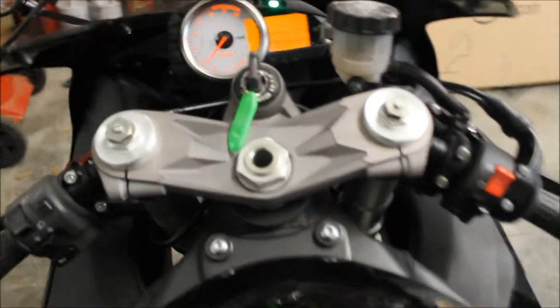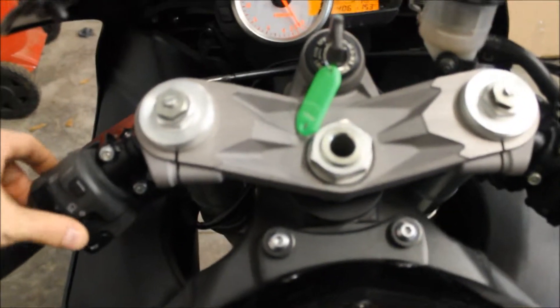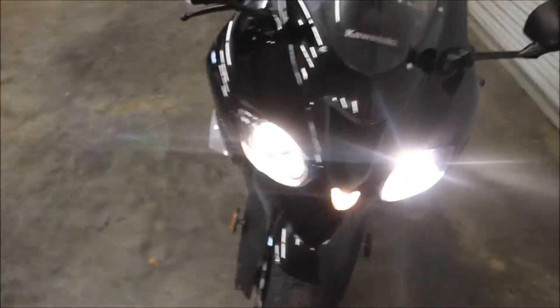Got low miles on this bike as well — just at 5,152. Motor is running strong and smooth, no issues whatsoever, as expected at low miles.